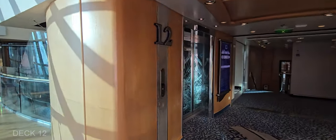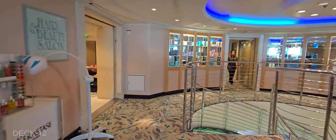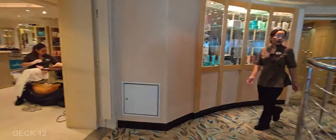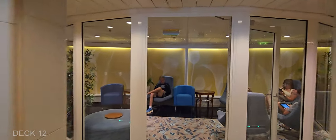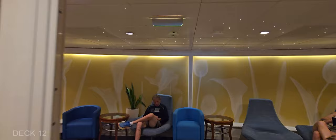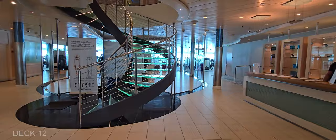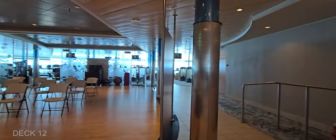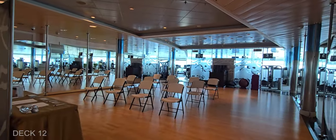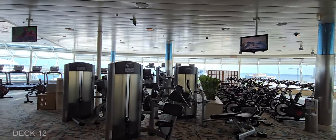We're back on Deck 12 and we're going to visit the Spa and Fitness Center. The spa has multiple treatment rooms, a salon and barbershop. Across the way is the fitness center, which is actually a large fitness center. They have floor-to-ceiling windows, a classroom-style floor, weights, and locker rooms with sauna and steam rooms.